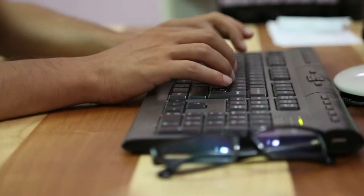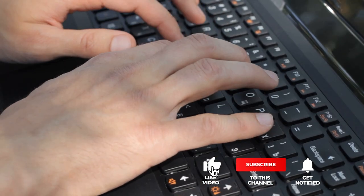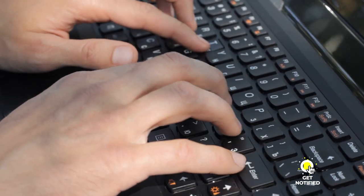Still haven't found an ergonomic keyboard tray that meets your needs? Well, keep watching because we have more lined up for you. If this is your first time visiting our channel, be sure to subscribe and hit the bell icon to receive notifications of our next videos.